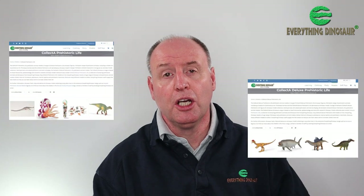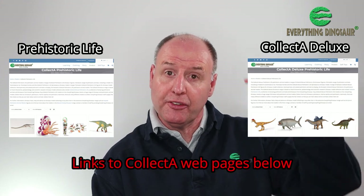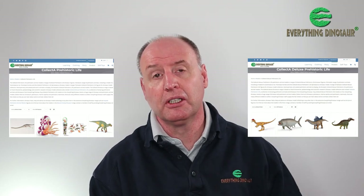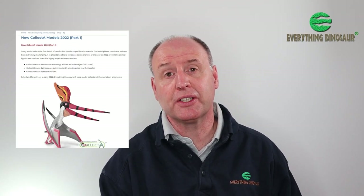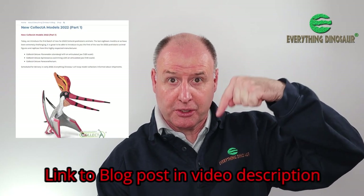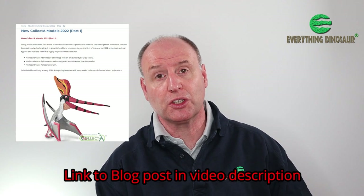In the meantime, we'll put up links to the Collector Prehistoric Life and the Collector Deluxe ranges in the video description below so you can check out these fabulous ranges and perhaps pick up a model or two. We'll also put a link to our recent blog post in the video description below, which provides more details on the first of the new Collector models for 2022. Please remember to subscribe to Everything Dinosaur — I hope you've enjoyed watching this short video. Thank you!